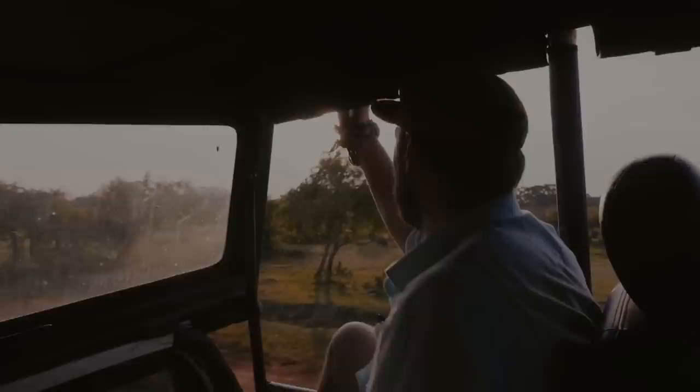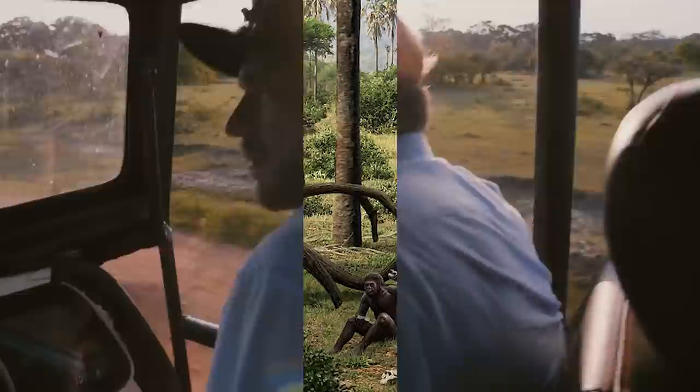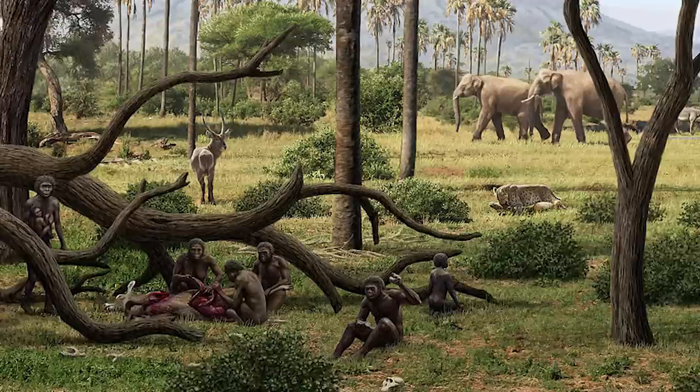Embarking on a safari through Africa during the Pleistocene Epoch would have been a fascinating and unforgettable experience, offering glimpses into the diversity of life that inhabited the continent. The ecosystem of the African continent was vast and varied, with different habitats supporting an array of species ranging from small rodents and insects to giant predators and herbivores.